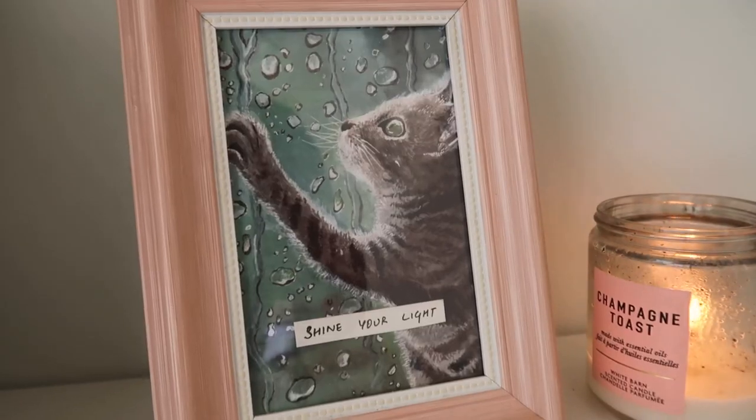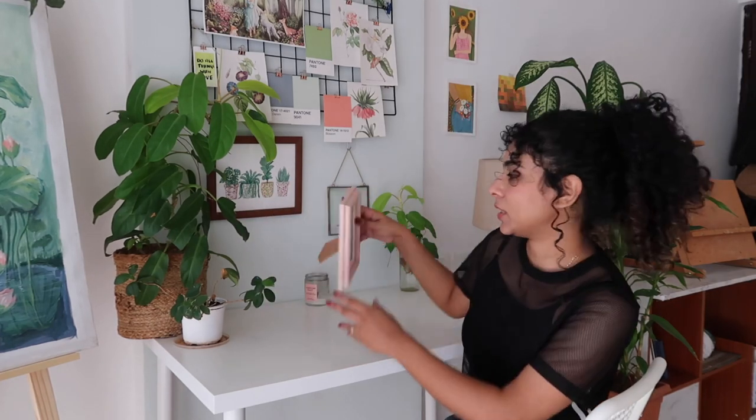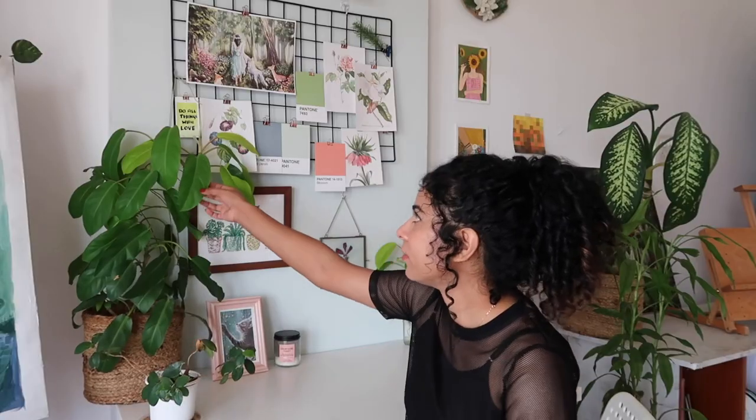This frame here is a print of one of my artworks done long back, and I put a different quote for every week — this week I have 'Shine Your Light,' just something to look at and feel good and motivated. And I have this scented candle that was gifted to me by my dearest friend Senjuti — it's almost over but I light it almost every day because it really sets the mood to paint and create. The smell is just amazing. Here I also have a creeper plant — I think this one's called Philodendron.